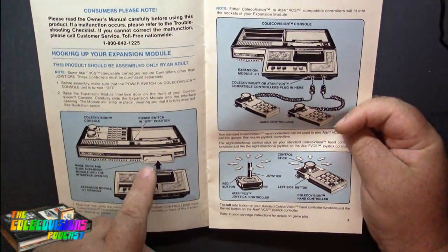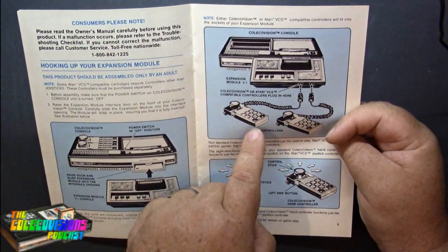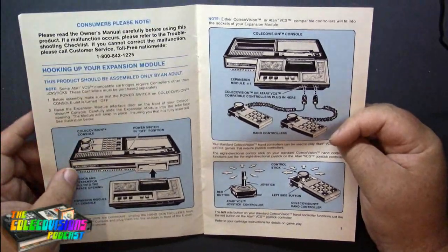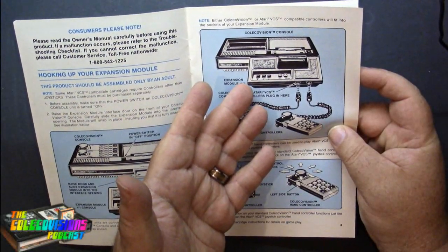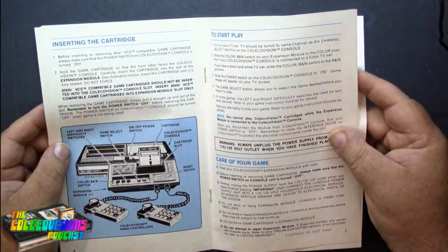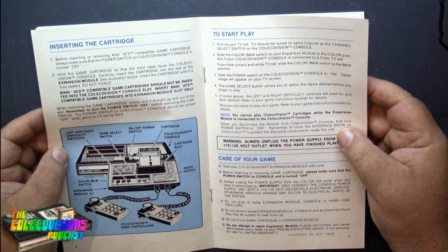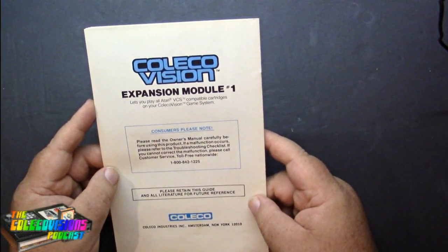Raise that little door. It shows how to hook up your controllers — you can use the Coleco controllers on it if you want to, or any Atari 2600 compatible joystick works with it as well. It also works with paddle controllers and the little driving controllers. Like I said, it's basically a 2600 — all self-contained, you just need the ColecoVision for power. There's info on how to put the cartridge in, start play, and take care of your game — for example, do not drop or bang the expansion module console or the hand controllers. Got some troubleshooting too.